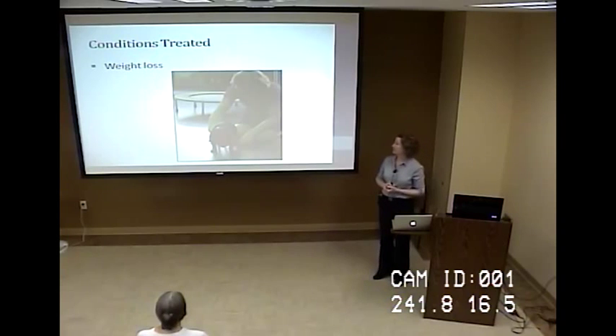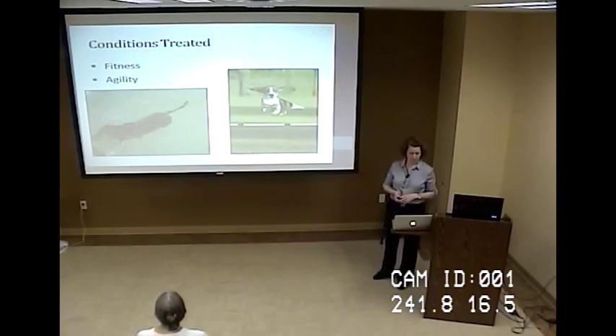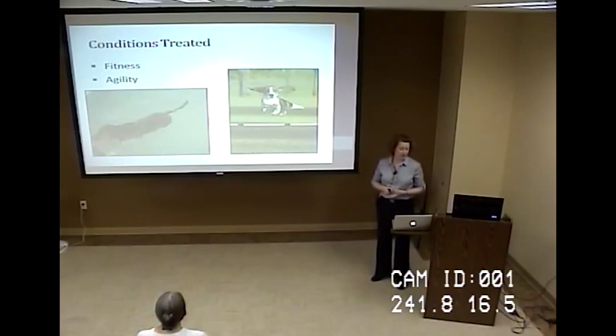Weight loss is another condition we can work with. For overweight pets, hydrotherapy is a great part of a weight loss program, and we can also advise on diet and caloric intake. Fitness and agility patients are also great candidates — whether they've had an injury or to prevent injuries — and strengthening them can help enhance their performance.